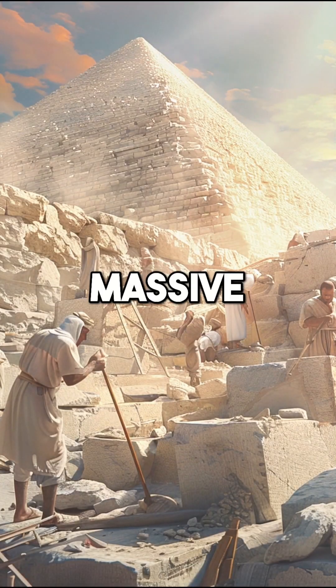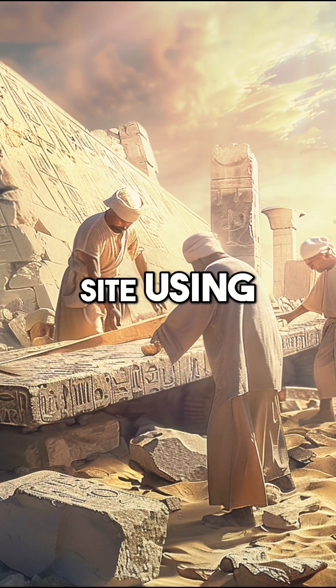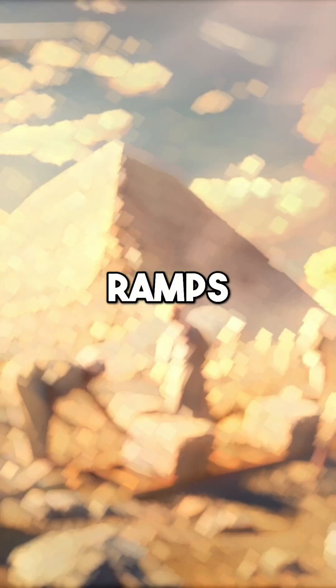Workers quarried massive limestone and granite blocks from nearby quarries, transporting them to the construction site using sledges and ramps.